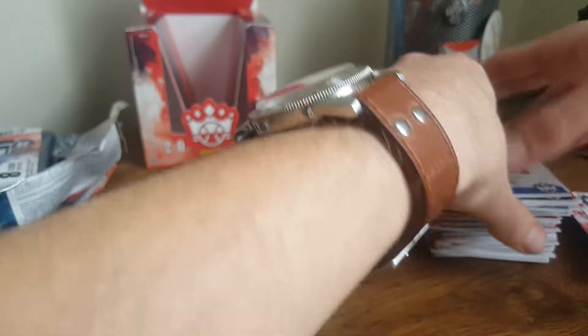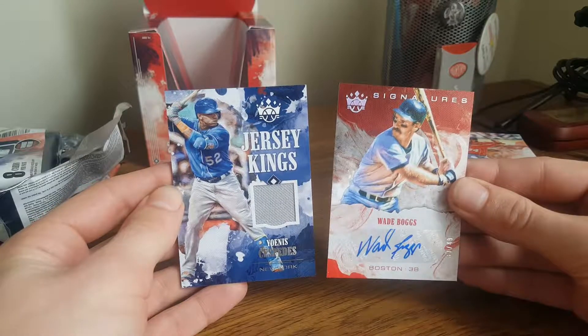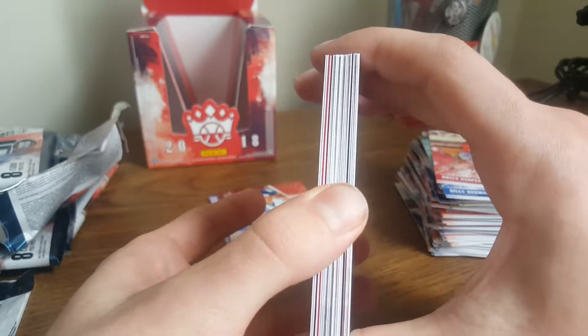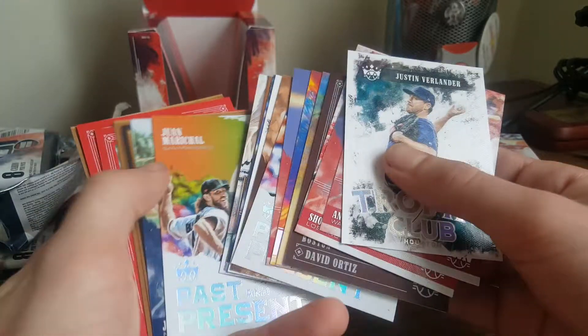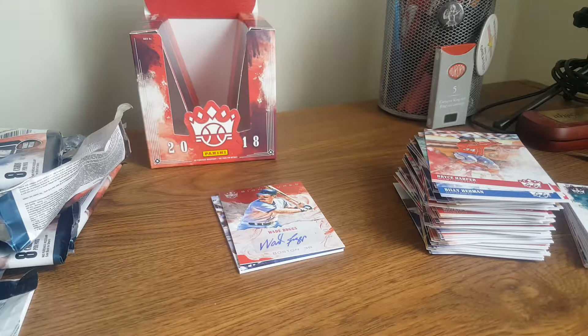Cool. Well, that's my box of Diamond Kings. My hits were the Wade Boggs signature — that's pretty awesome — and the Jersey King from Yoenis Cespedes. This is a pretty good budget-oriented hobby box I think, because you do get a really thick stack of inserts and photo variations. They're not really worth much, but they're still cool looking — it's a good way to build a collection, although maybe not if you're a Tigers fan. But anyway, thank you so much for watching my first unboxing of cards in 15 years. See you soon.